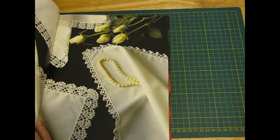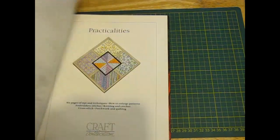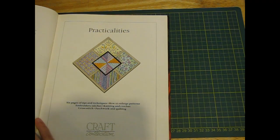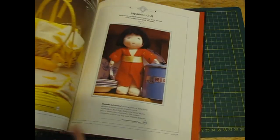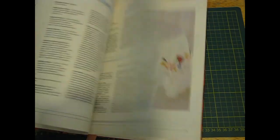Better Homes and Gardens Craft Collection - it's a newer one. This looks like it might have some nice pictures. '91. And some of these are lovely.